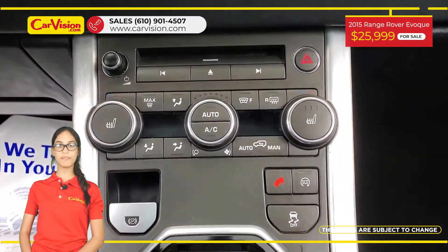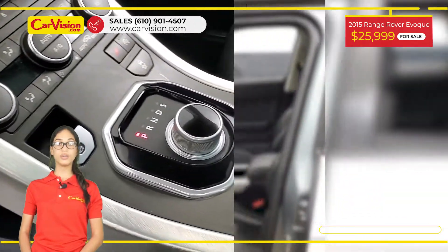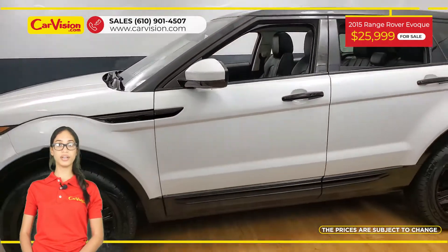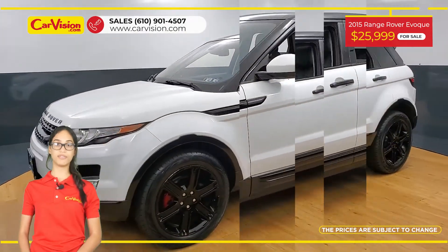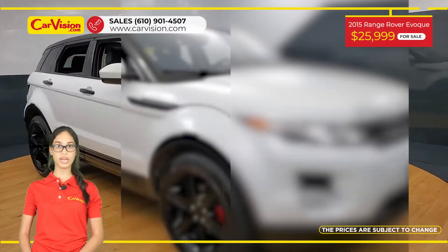Among its amazing equipment, this vehicle has hands-free liftgate, heated seats, dual power seats, push start, premium audio, and many other features. The vehicle is in excellent condition after a 118-point inspection.